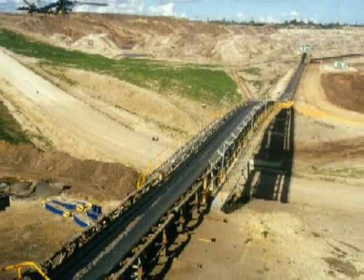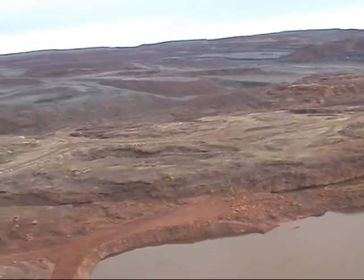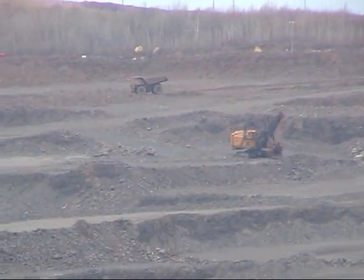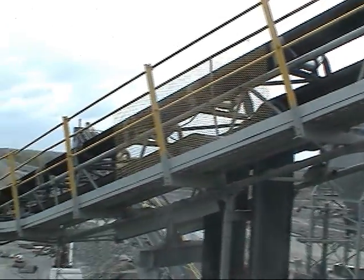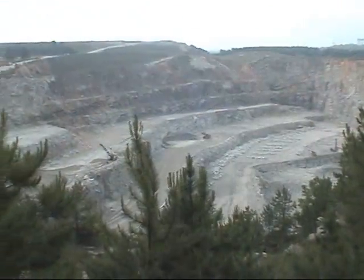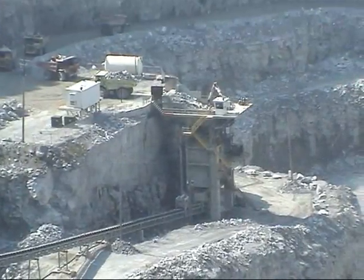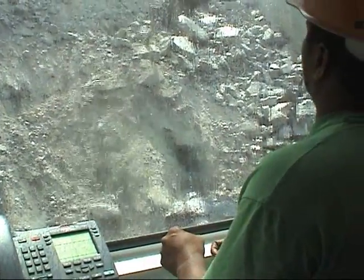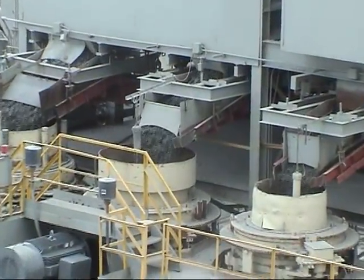More than 50 billion tons of stone and ore are mined and processed each year worldwide. More than 90% of this amount is transported by belt conveyors. What characterizes this industry? Harsh ambient conditions, abrasive and corrosive materials, a demand for high system reliability, and strong pressure to reduce maintenance expense.